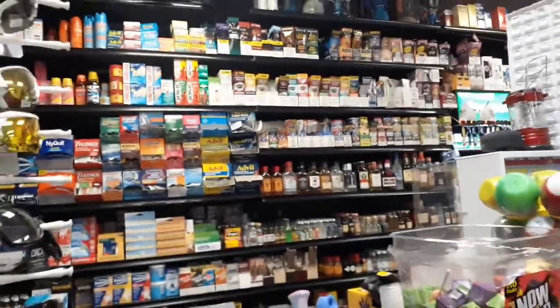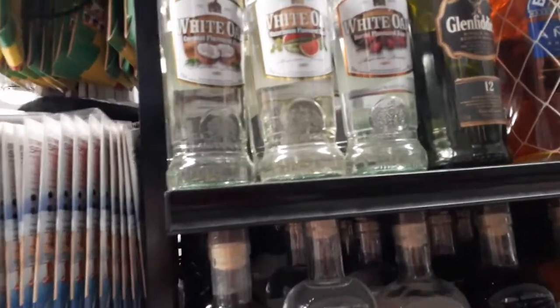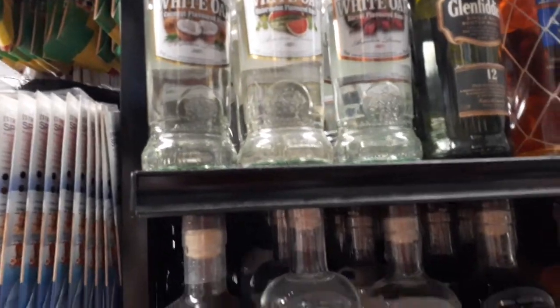They have a good selection of alcohol back there — better than some of our little markets. Oh look at this: white oak coconut, watermelon, and sorrel flavored rum.